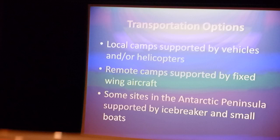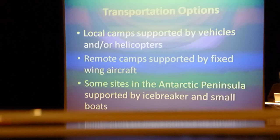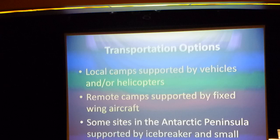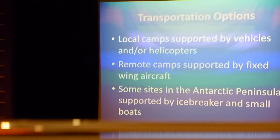So you've done all that — now you've got to get out in the field. There are a number of different options depending upon where you're going. You can use local transport by vehicles or helicopters if you're relatively close to McMurdo. Helicopter range is about 150 miles out. If you're going to a remote location farther away, you're going to go in some kind of fixed-wing aircraft: a Twin Otter, LC-130, or a Basler.